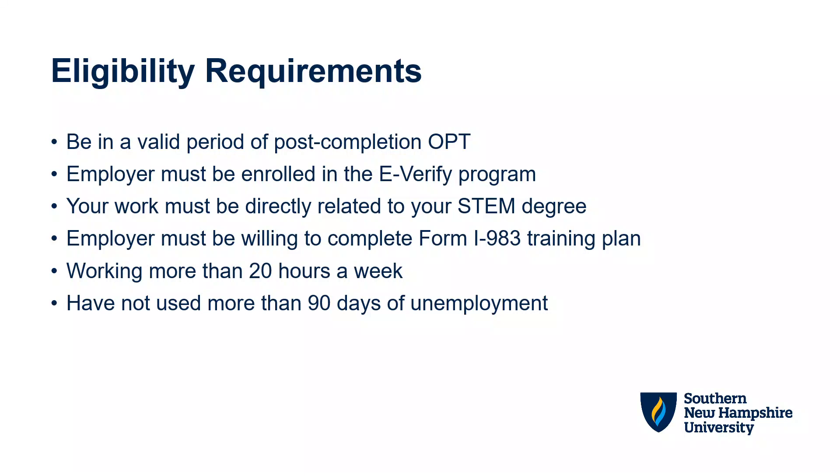Your employer must be willing to complete the Form I-983 training plan. If you have more than one employer, then they must both complete the Form I-983 and meet all other eligibility criteria. You must be working more than 20 hours a week and you cannot have used more than 90 days of unemployment time during your initial period of OPT.